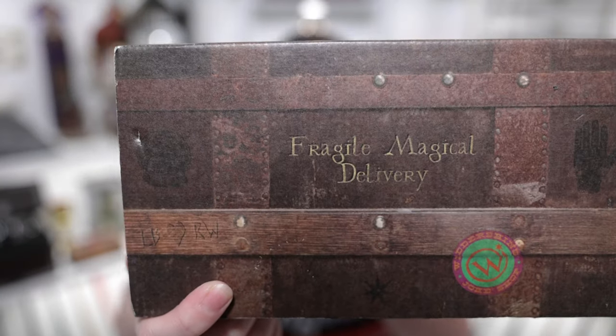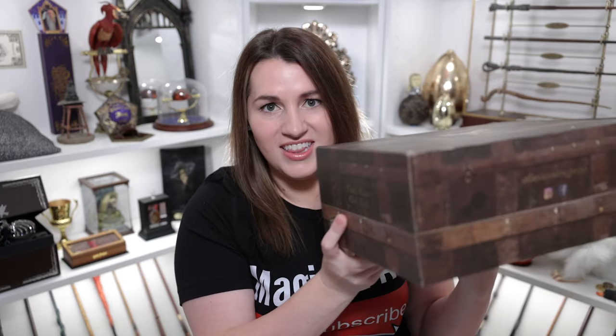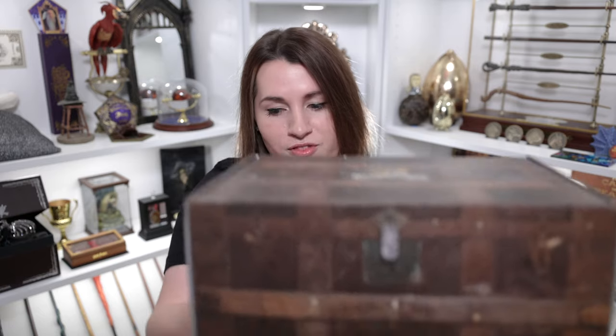On the side you can see a little Wittershins joke shop picture, and it says 'fragile, magical delivery.' We've even got Lavender Brown and Ron's initials on the side. On another side, there's Vile and Cantum — the Wizarding Trunk's Borgin and Burkes kind of store — and it says 'I shall not tell lies.' They've got really good font that looks like what you see in the movies. You can even see the front of the trunk with like latches — it really is a trunk. I love the amount of work they put into this box.